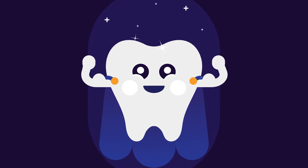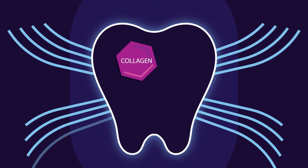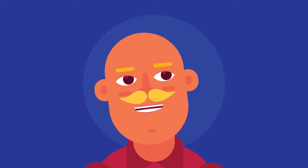Our teeth are one of the strongest parts of our body. They are made from proteins such as collagen and minerals such as calcium. In addition to helping us chew through even the toughest foods, they also help us speak clearly.